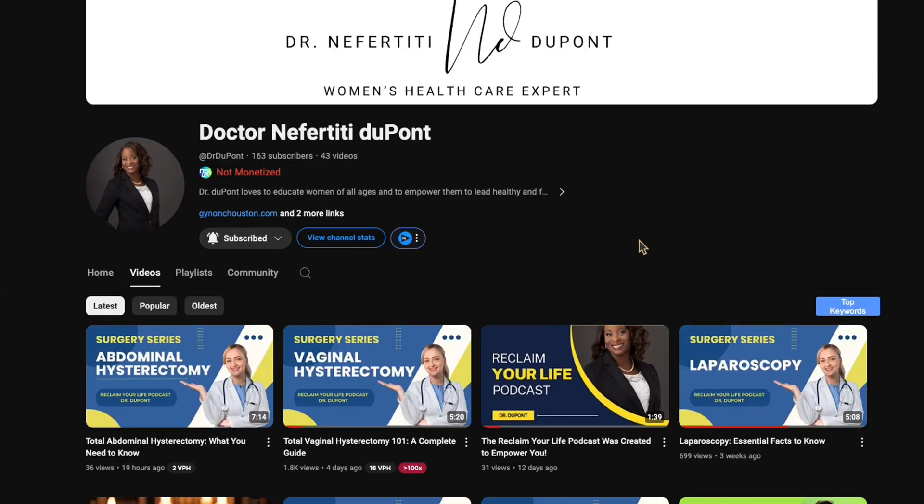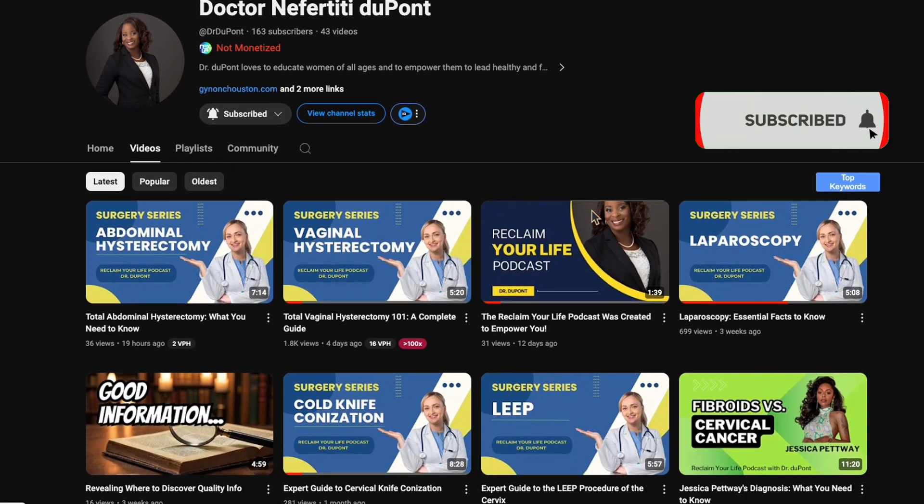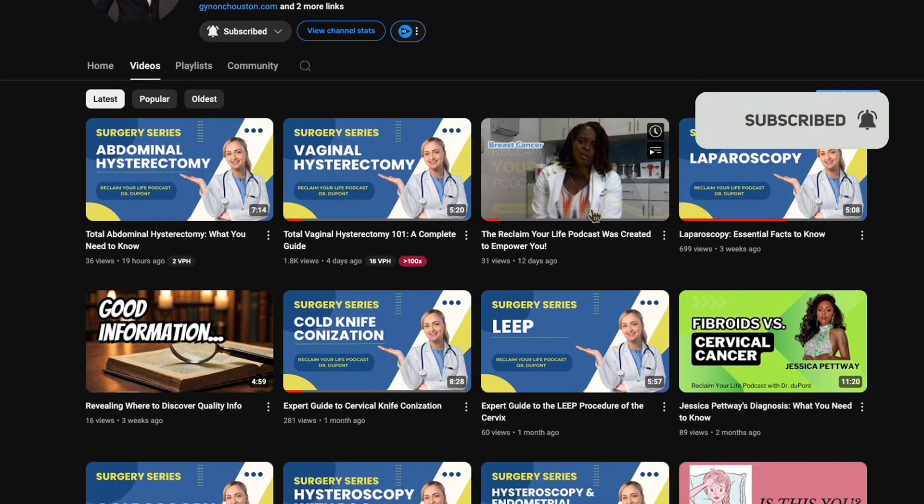Whether we leave the ovaries and tubes or remove them doesn't change the fact that if we remove the uterus and cervix, that's a hysterectomy — usually called a total hysterectomy. Your doctor will decide what route is best for you. I have videos on this channel about gynecologic cancers, the total abdominal hysterectomy, and the total vaginal hysterectomy, so please check those out. If you haven't liked or subscribed, please do that as well.